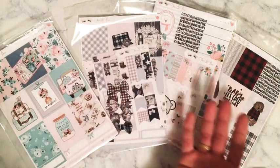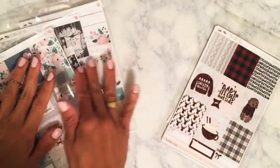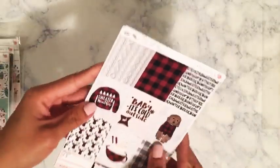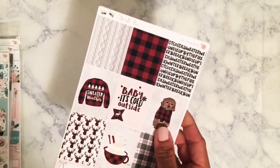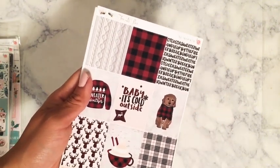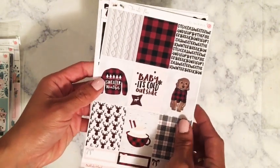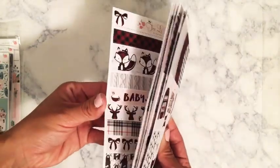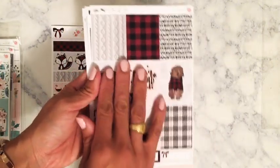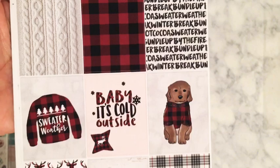The next happy mail is from Two Little Bees — three separate orders combined. Starting with the first one: this is the Buffalo kit, which I believe is a faux kit. This is the buffalo plaid — Maria wrote her name on it. It comes with a washi page and the kit itself on premium matte paper. I love Maria's artwork — she makes the most beautiful kits ever.